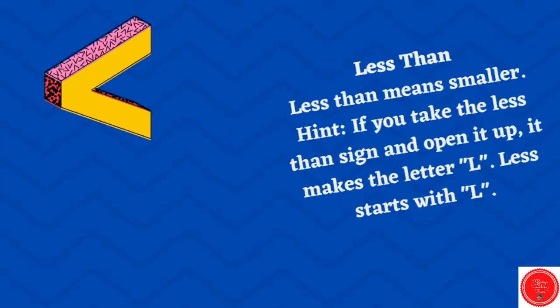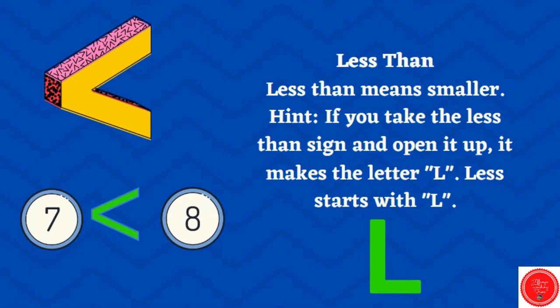Let's start with less than. Less than means smaller. If you take the less than sign and open it up, it looks like the letter L. Less starts with L. Seven is less than eight.